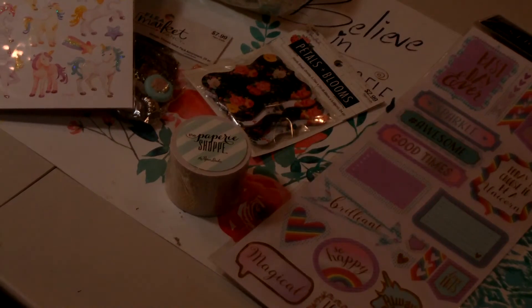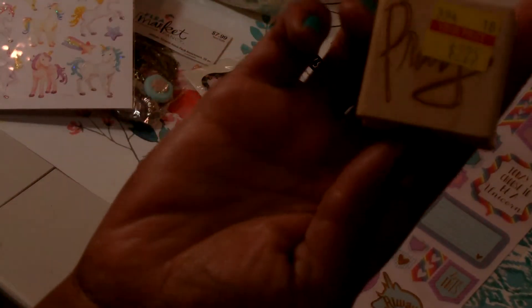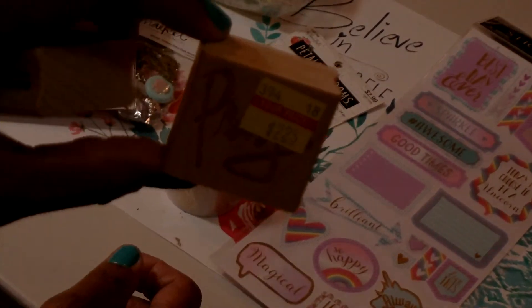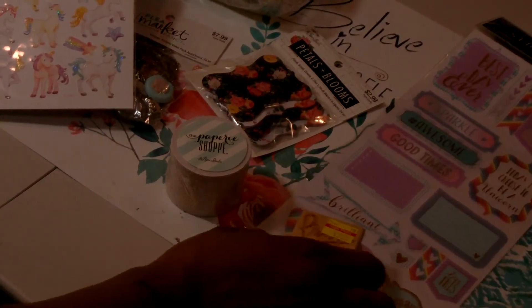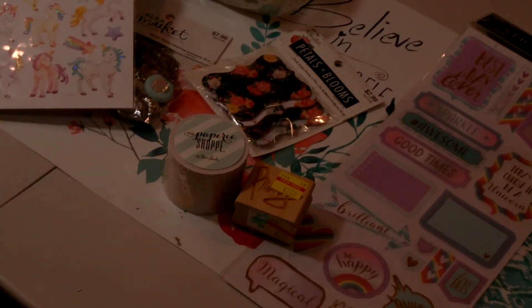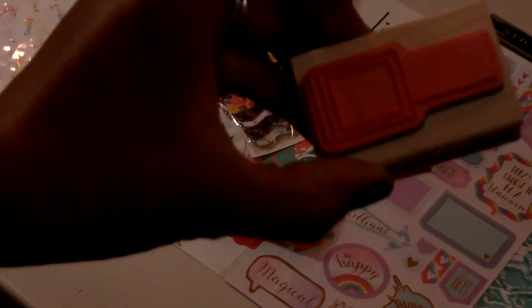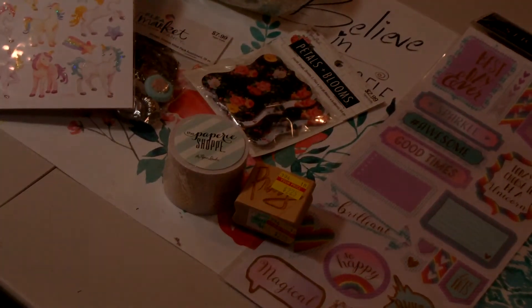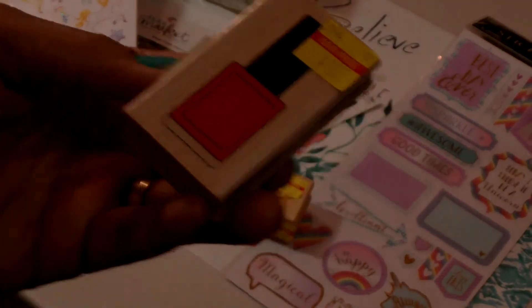I picked up a couple of stamps on clearance. I picked up this wooden stamp with a wood-burned type of design — it says 'Pray' — and I paid $2.25 for that. This will be perfect in a gratitude journal or bible journal. I also picked up another wooden stamp that is a nail polish design. This one was on clearance for $1.37, originally $5.49.